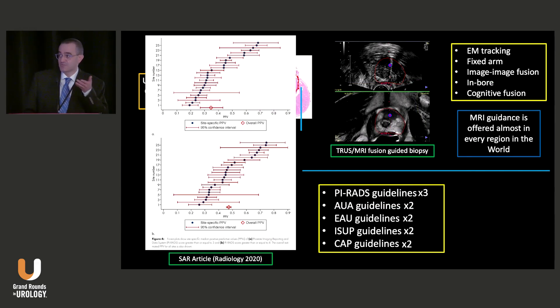This study was done from 26 centers in the United States, North America, and Europe. The cancer detection rates using image guidance at the patient level is less than 50 percent in more than half of these 26 academic centers. This is a big problem — if this is the academic center situation, think about the community.